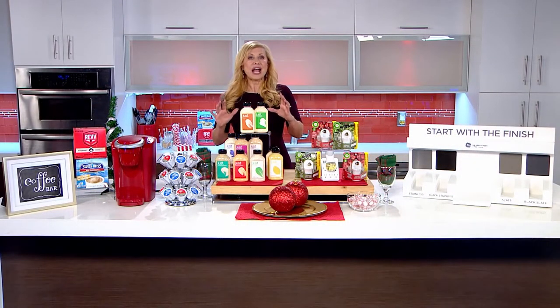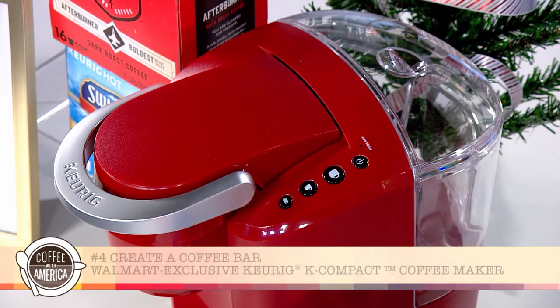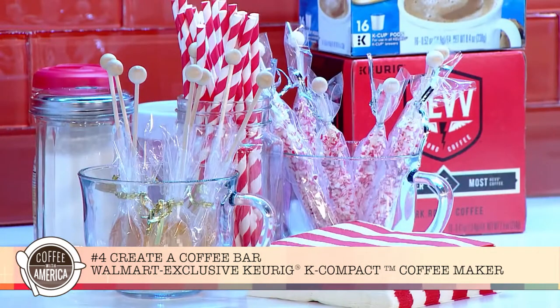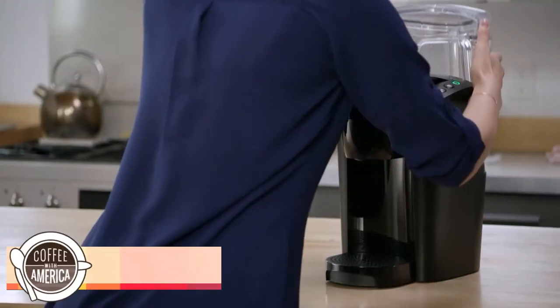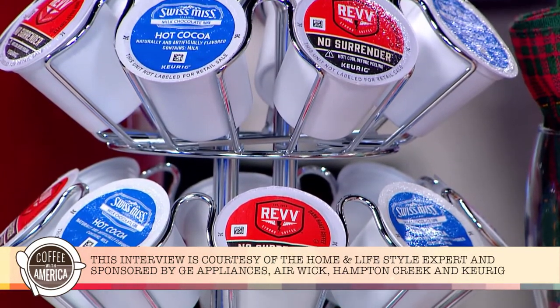And you want to have fun when hosting a holiday party. Set up a festive coffee bar for your guests with the Keurig K Compact Coffee Maker. It's slender, space-saving, and it comes in a festive red color. Put peppermint, honey spoons, and a mix of red coffee and Swiss Miss hot cocoa K-cup pods together. Available for under $50 this holiday season, exclusively at Walmart and Walmart.com.